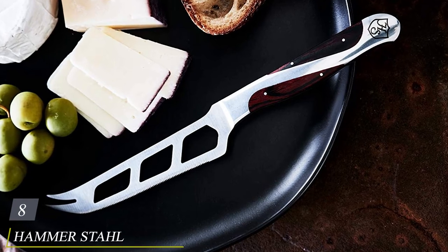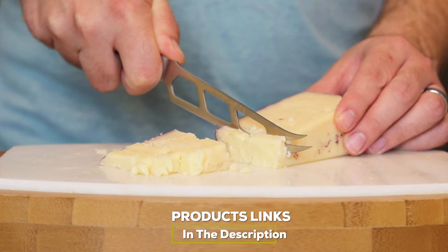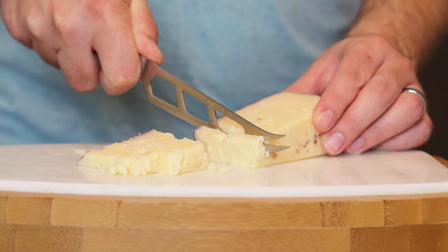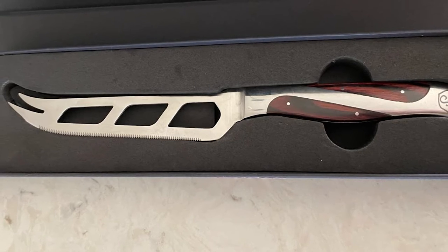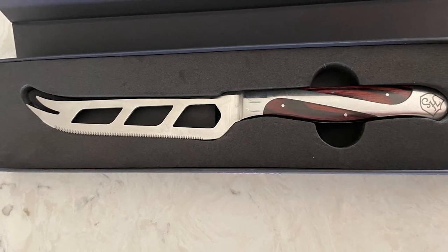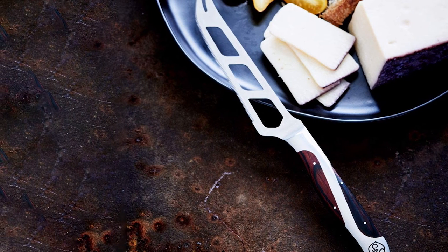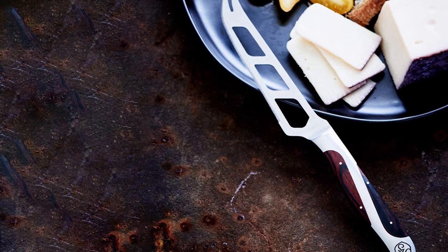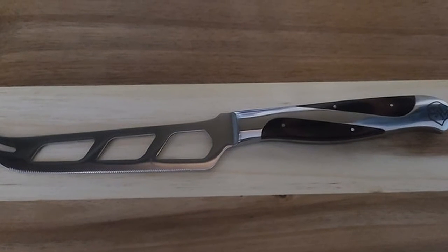The number eight position is held by the Hammer Stahl Five-Inch Cheese Knife. If you're spending money on high-quality cheeses, you might want to invest in high-quality tools to match. This versatile Hammer Stahl option does well with both soft and hard cheeses, as well as with fruits and vegetables. The holes on this knife's blade reduce the surface area for cheese to stick to — as founder of Harbor Cheese and Provisions notes, cheese is inherently sticky and will grab anything it touches, so holes on the blade allow the knife to cut through cleanly.